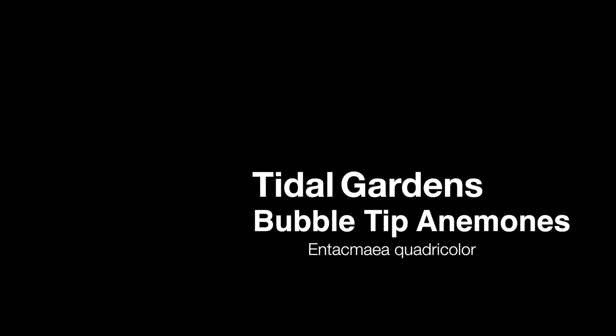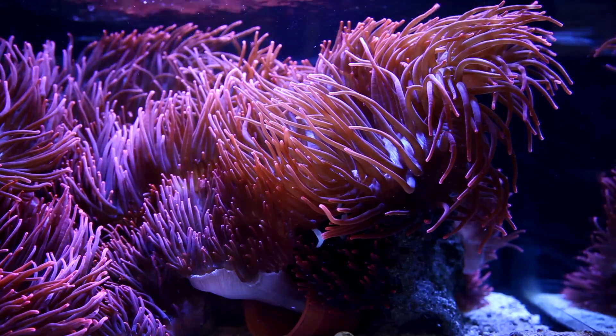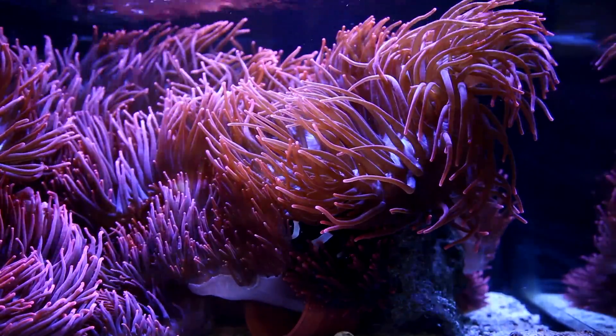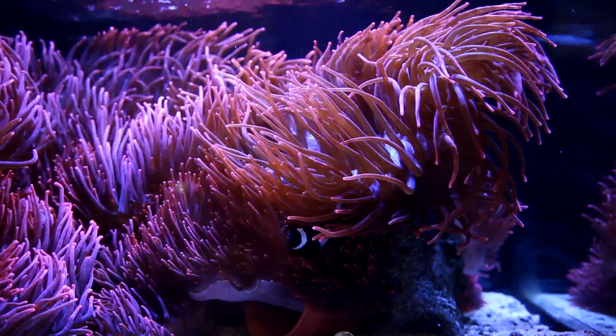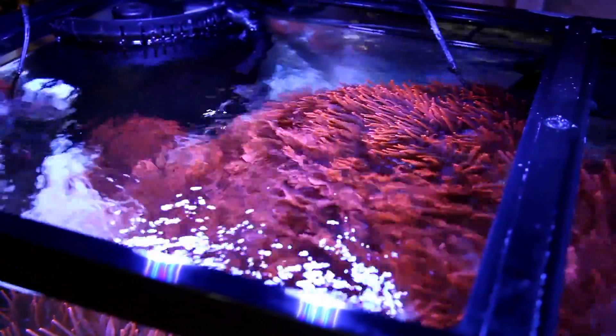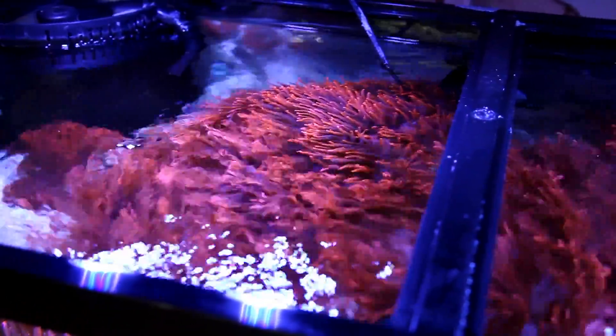Hey guys, what's up? It's Than from Tidal Gardens. One of the coolest things in the ocean is the symbiotic relationship between two organisms. The symbiotic relationship between a clownfish and an anemone is responsible for drawing in thousands of people into the hobby. Today we'll be talking about the bubble tip anemone, which is arguably the most popular variety to host clowns in.